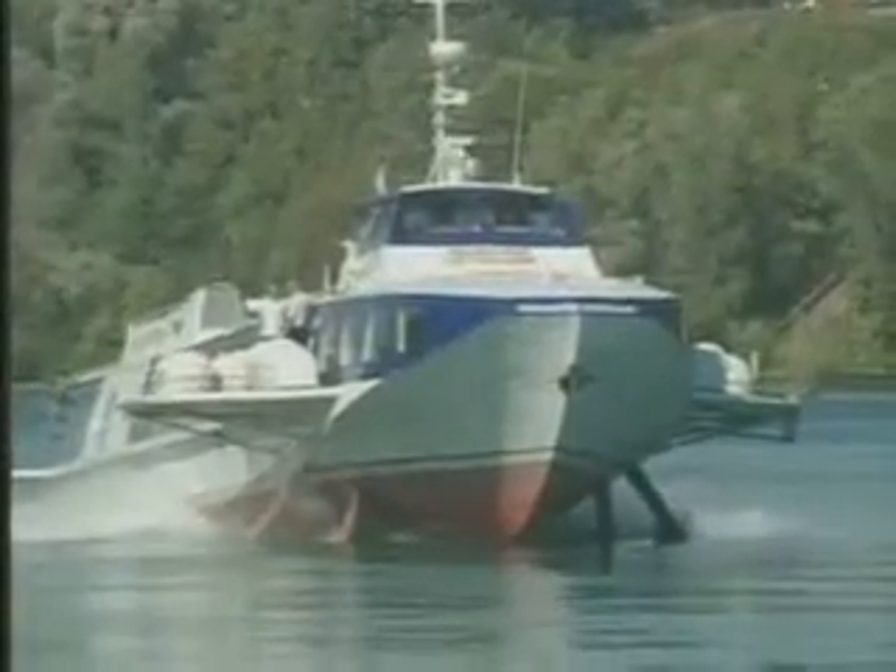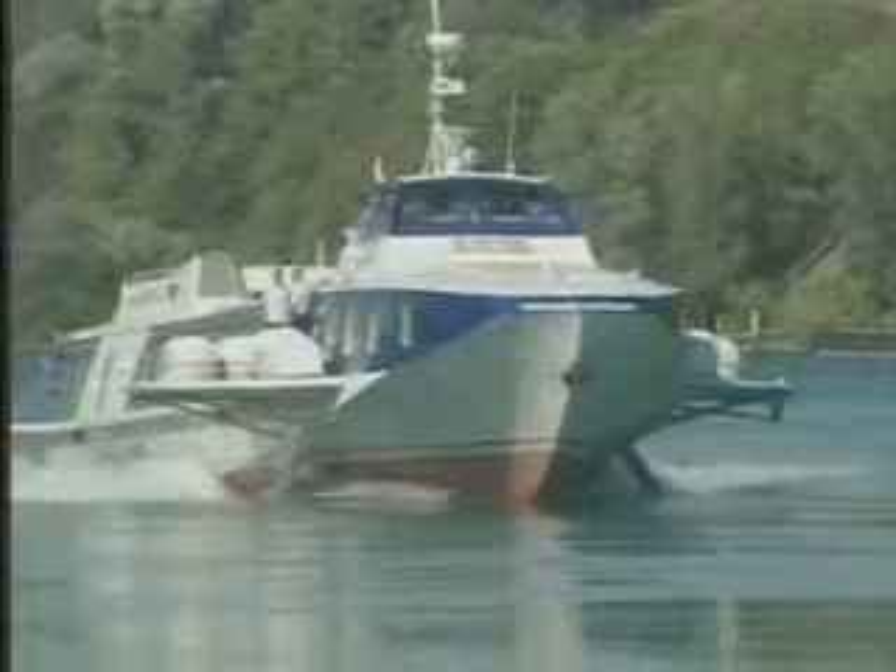Russian hydrofoil ferries have proved to be inexpensive and dependable, and they can be found in every corner of the world, from the Netherlands to South America.